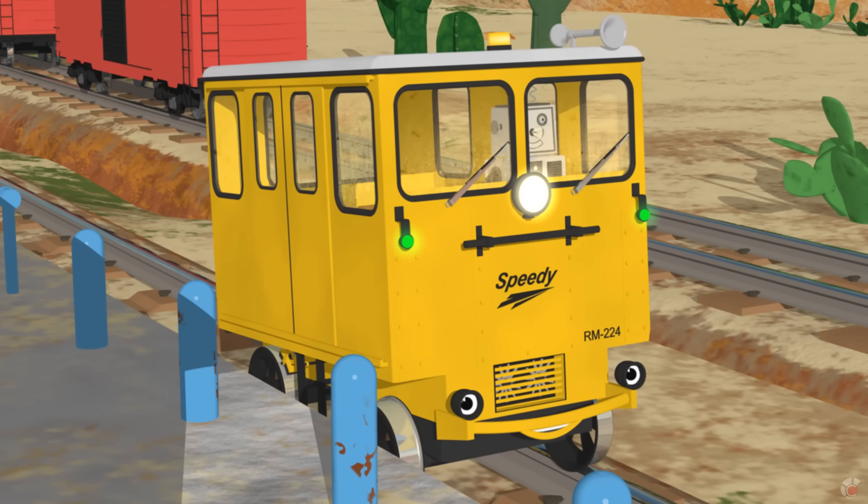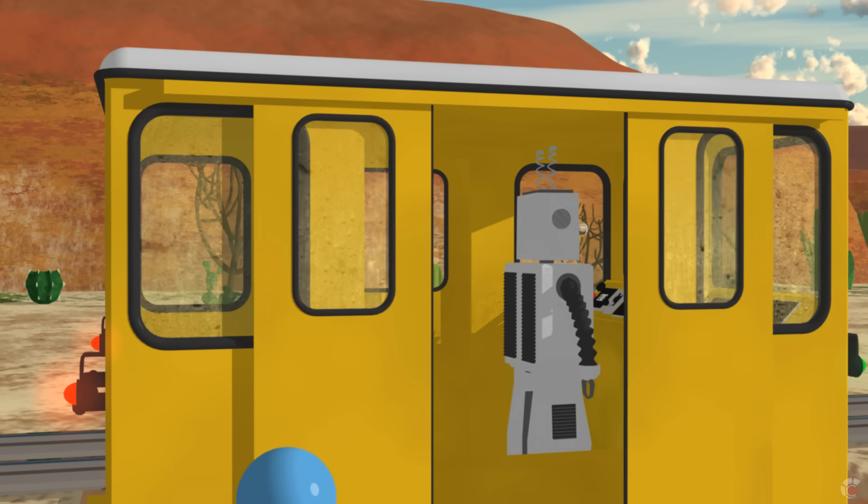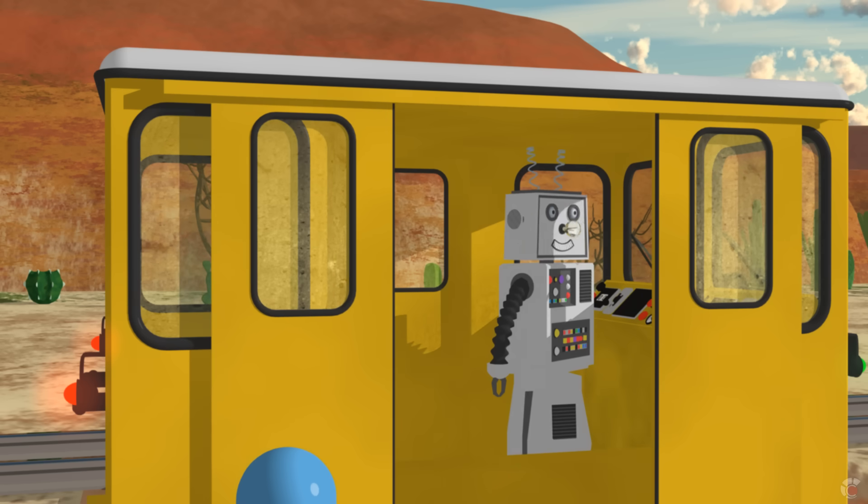Hi, I'm Speedy. We're here to take you to the train factory. Hi, and I am Rusty the Robot. We are very glad you are coming along.